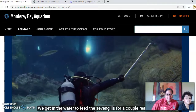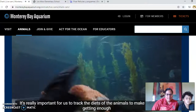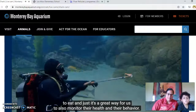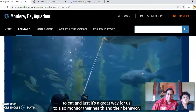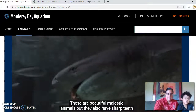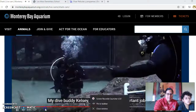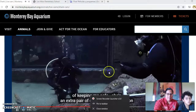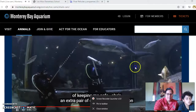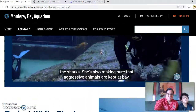We get in the water to feed the seven gills for a couple of reasons. It's really important for us to track the diets of the animals to make sure they're all getting enough to eat, and it's a great way to also monitor their health and behavior. These are beautiful, majestic animals, but they do have sharp teeth, so you have to be careful. My dive buddy Kelsey has a very important job of keeping me safe — she's an extra pair of eyes watching the sharks and making sure any aggressive animals are kept at bay.